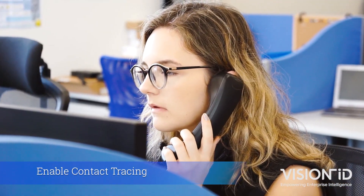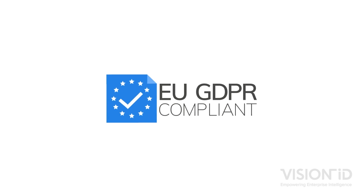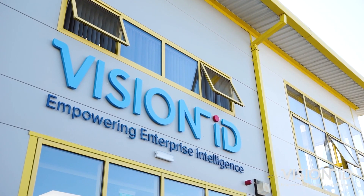The contact tracing portal is fully GDPR compliant, and customers can choose to keep their data either on-premises or in the cloud.